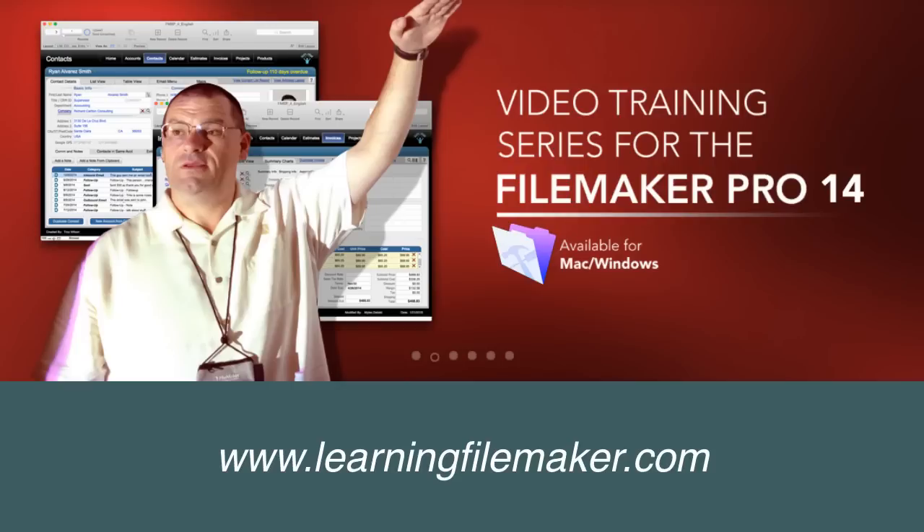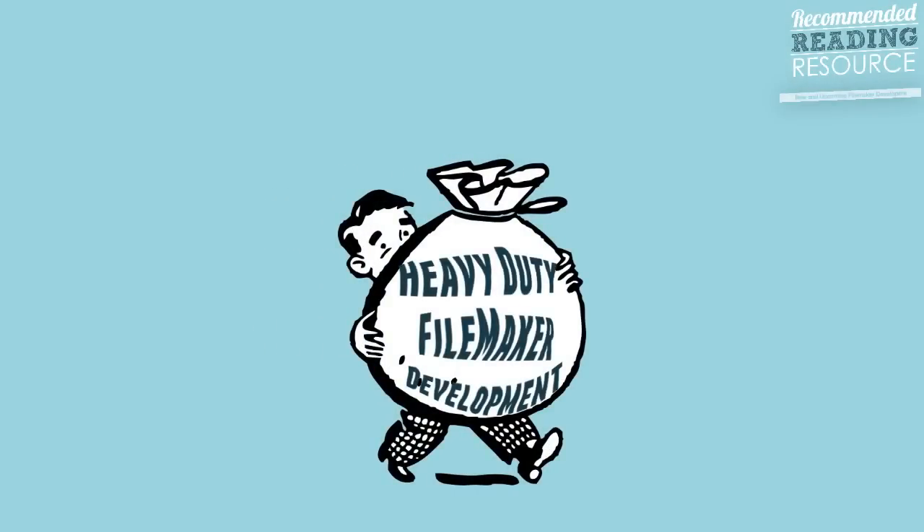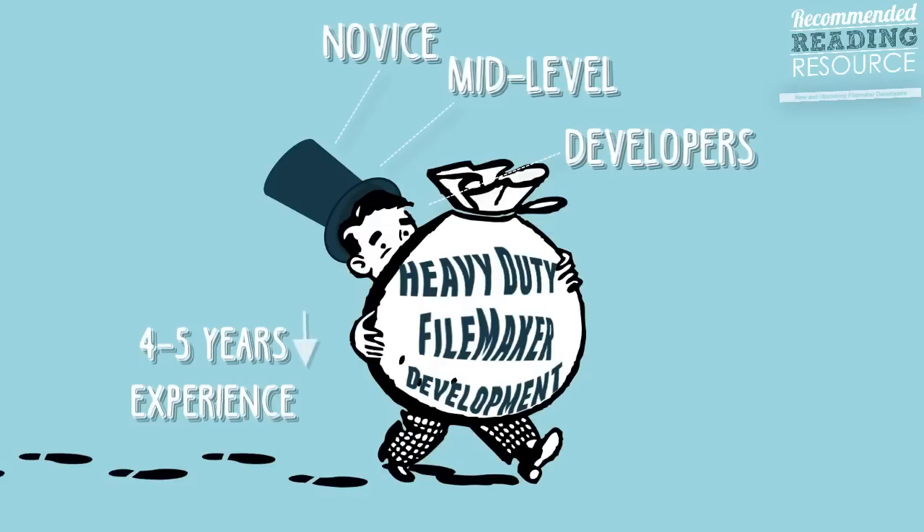This video is primarily for people who are going to be doing lots of FileMaker development — either novice or mid-level FileMaker developers. People with probably four or five years of experience or less.